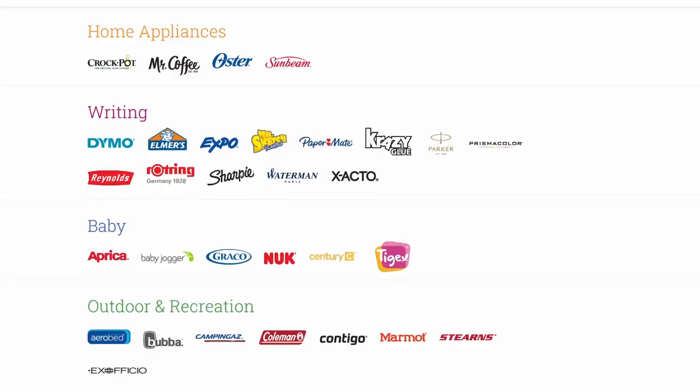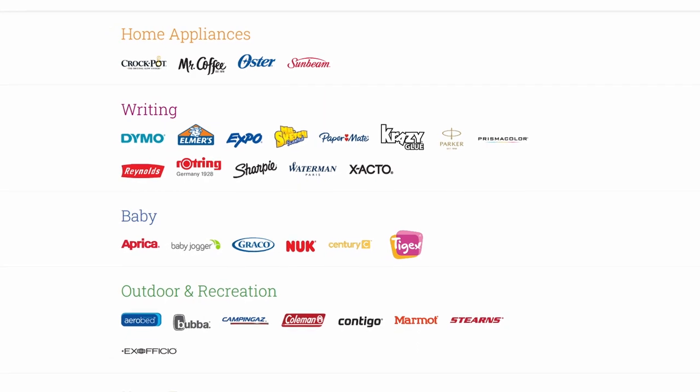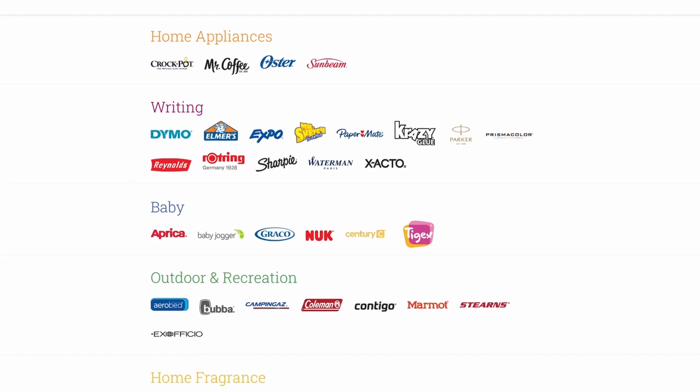Generally if you search for the brand name and 'sustainability' something will come up. I tried to find information on Prismacolor — Prismacolor are made by Newell Brands, who also make Sharpies, Yankee Candle, and loads of other products. Their sustainability page is focused on their parent company as a whole rather than specific to Prismacolor, so it's a bit harder to find out what they're doing specifically.